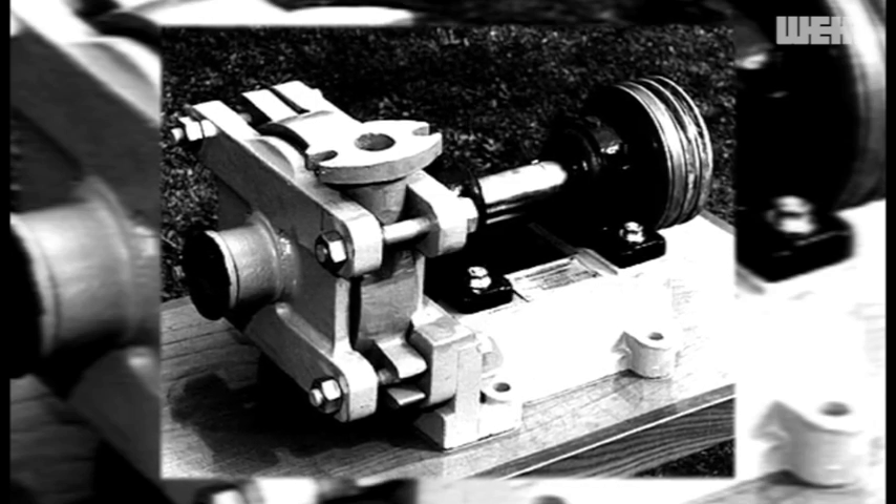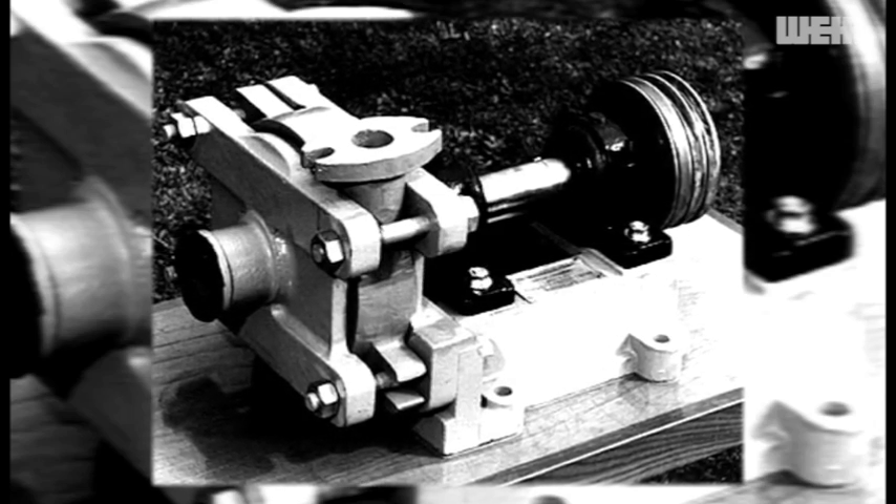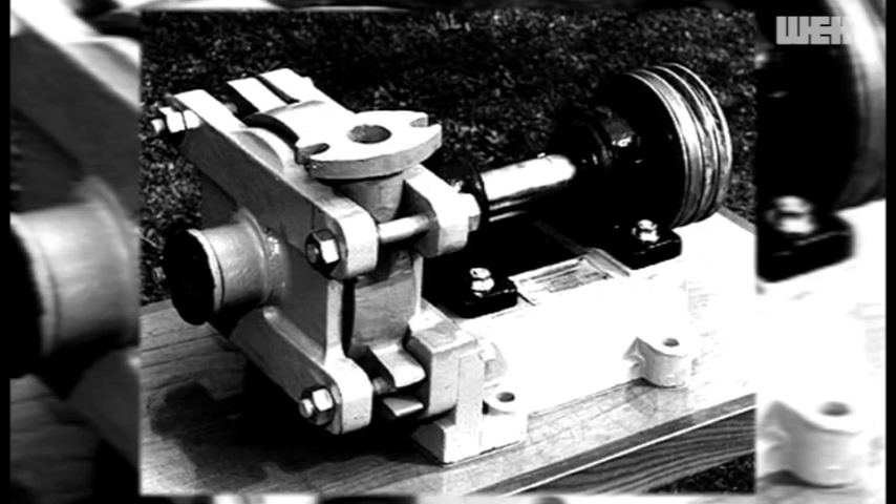The Warman story begins in Western Australia in 1938, when mining innovator Charles Warman saw the need to improve slurry pump technology. His designs would set the standard for slurry pump performance, an achievement which continues to this day.